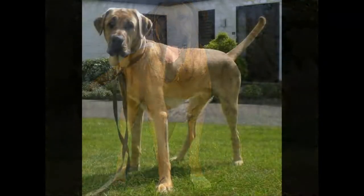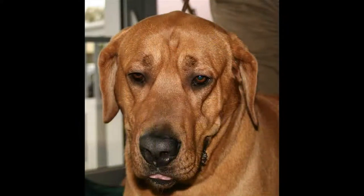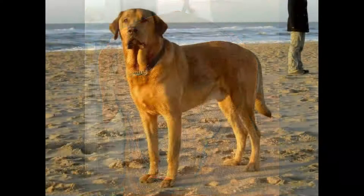The Broholmer, a rather corpulent large dog. The Broholmer is a large, fairly corpulent dog of the Molossian type. It is particularly recognizable by its large and imposing head. Despite his appearance, he is in fact a dog with a balanced, calm and affectionate character.